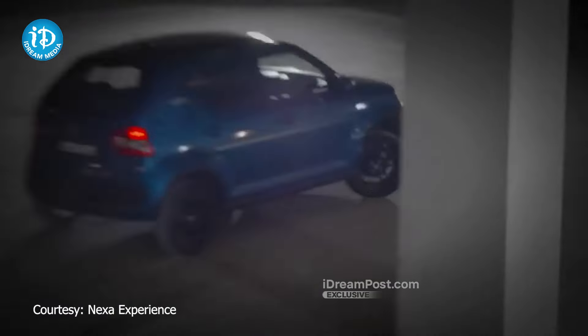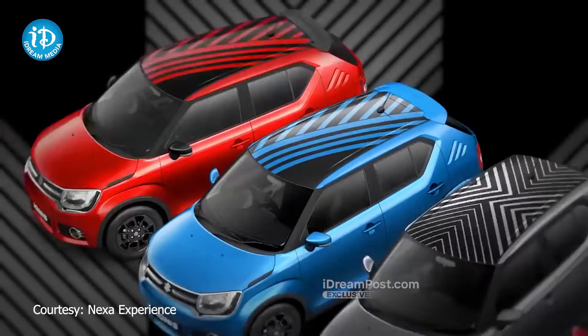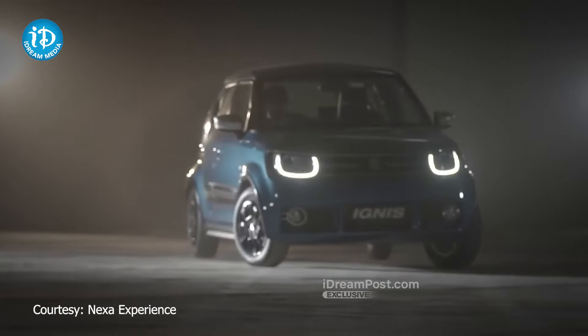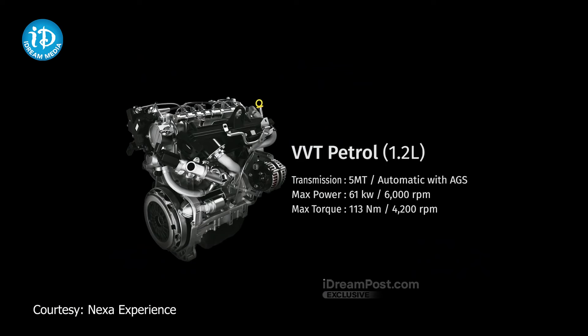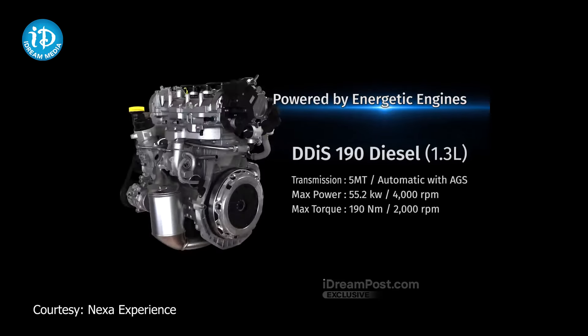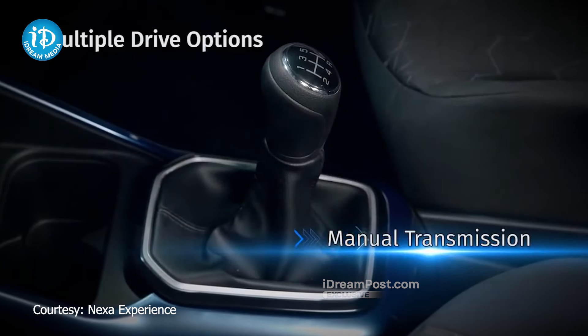There are 4 variants: Sigma, Delta, Zeta, and Alpha. The base model is around 5 lakh and the high-end model is also around 5 lakh. The engine is a 1.2L petrol engine producing 83 PS and 113 Nm. There are manual and automatic transmission options.